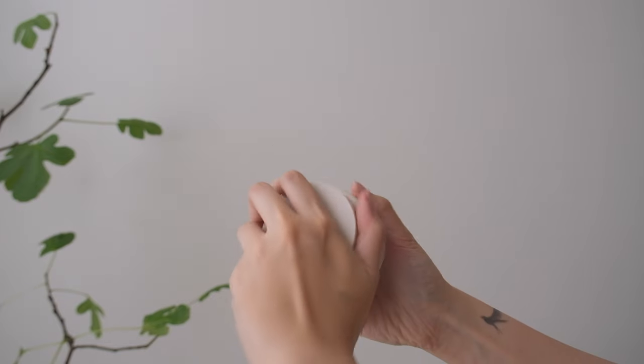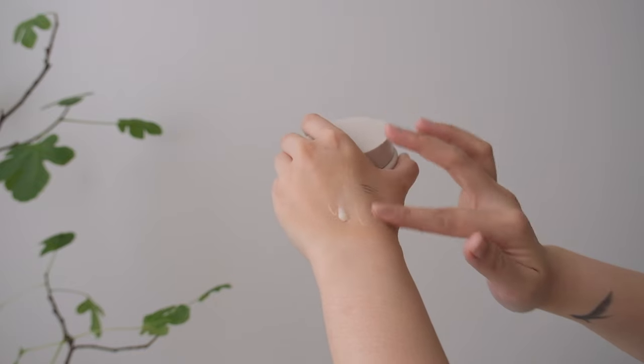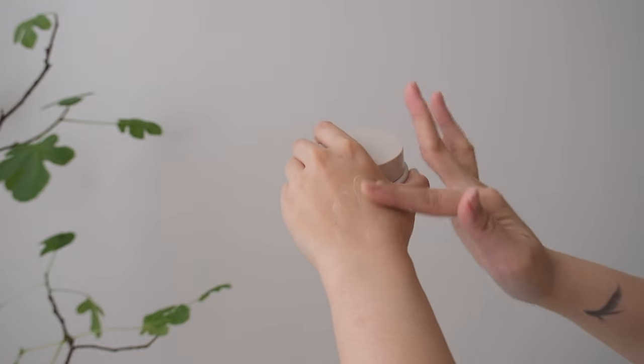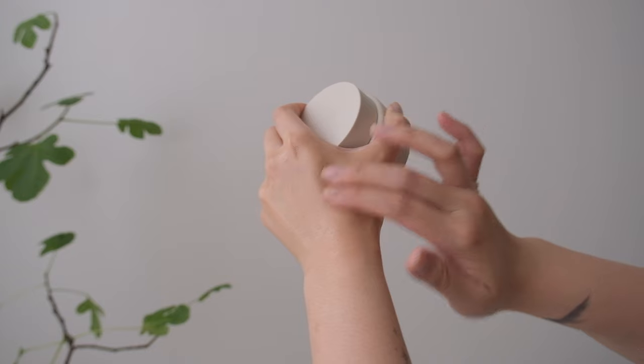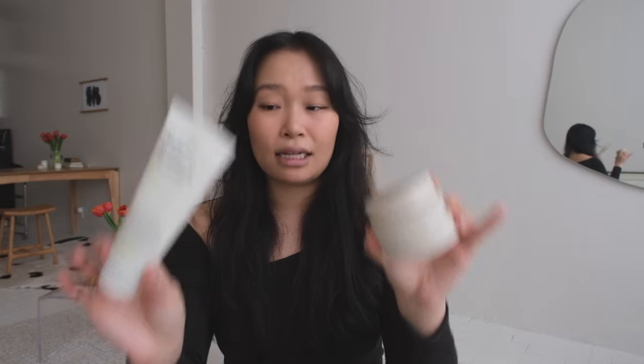I just restocked on the Ceramide Cleansing Balm — I first tried this when I was in Korea and now it's back in stock so I finally restocked. I really like this because it's a balm and I find it's less irritating on my skin. I still use the Anua cleansing oil, but I can't use that every day. I use this daily, and for the Anua one I'll use that when I'm wearing heavier makeup or want a deeper oil cleanse. So those are my two empties in the cleanser section, and I feel like everyone would love these. I love Crave Beauty — I met the founder Leah and she's the sweetest.